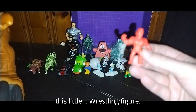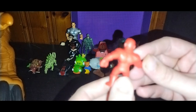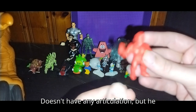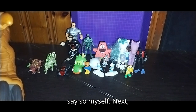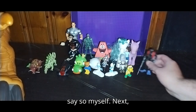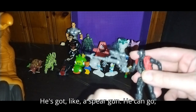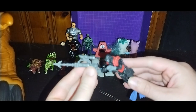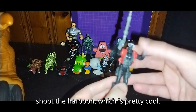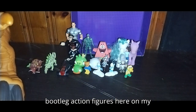Next, we got this little wrestling figure. I think he's a wrestling figure. He doesn't have any articulation, but he still looks pretty cool. Next, we got this scuba diver bootleg. He's got a spear gun — he can swim and shoot the harpoon, which is pretty cool. I do like this guy, and I do collect some bootleg action figures on my channel.